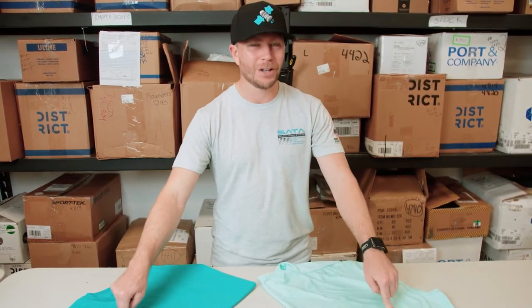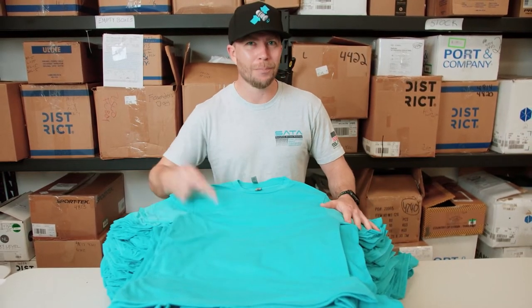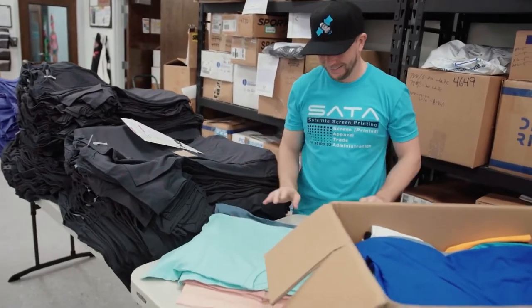Now imagine if cotton and polyester made a baby. Those two fabrics make a poly blend. It feels softer than cotton alone and doesn't shrink as much as 100% cotton.